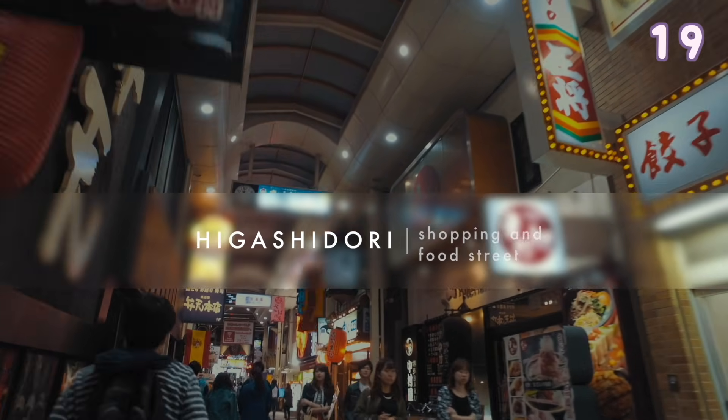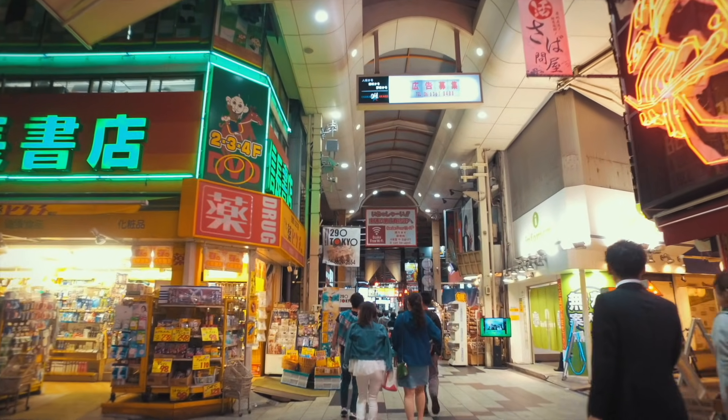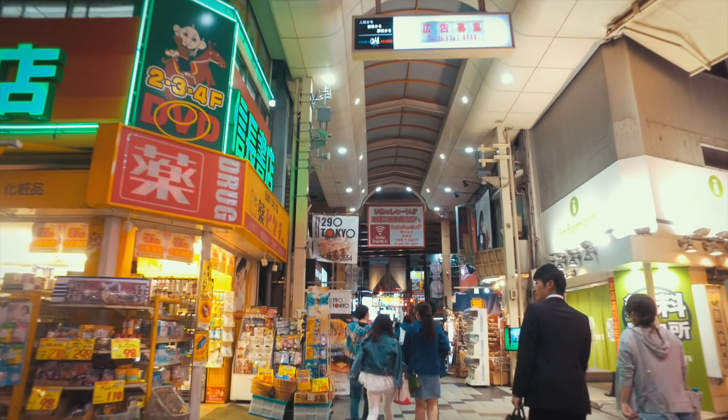Higashidori is a long street that has various shops from restaurants to entertainment shops. It is usually really lively.